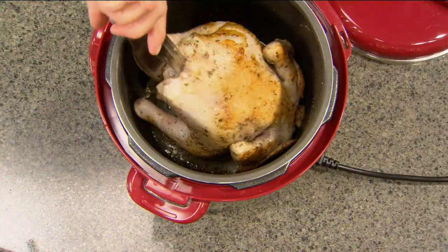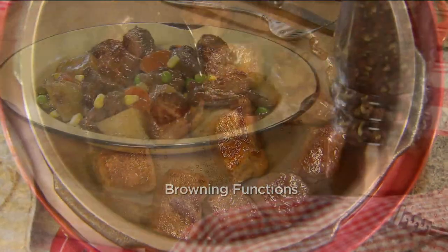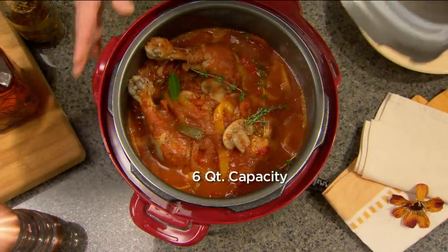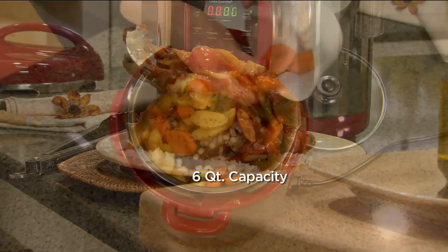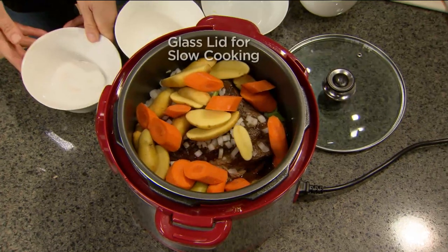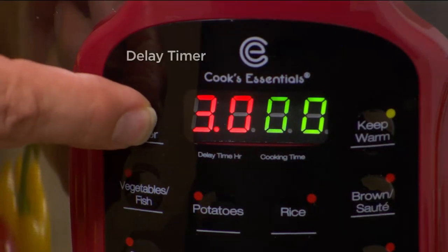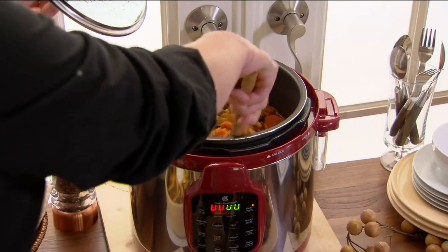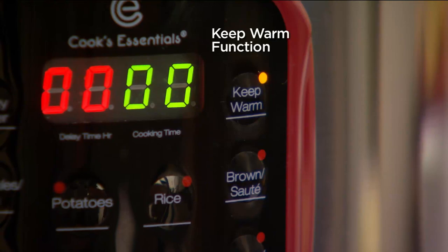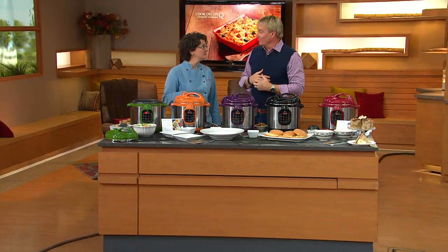We've got 11 pre-programmed functions: steaming, browning, slow cooking, meat, vegetables, beans. We also have a browning feature — because if you can brown the food first, you don't want a separate pan; you do it right here. You can steam in here too, and it's six quart capacity. The glass lid is for slow cooking or keeping things warm. Use the delay timer to start cooking later so you come home to a beautiful meal.